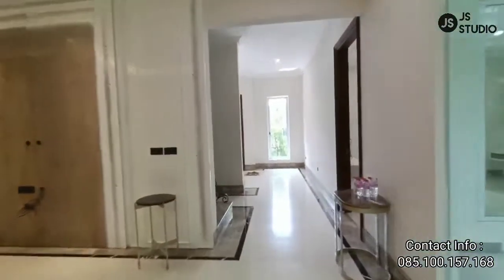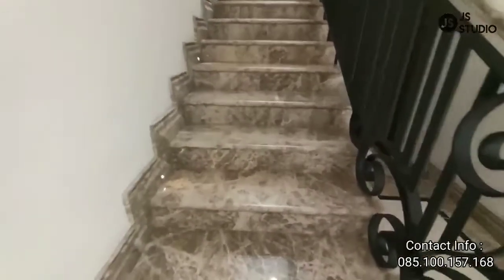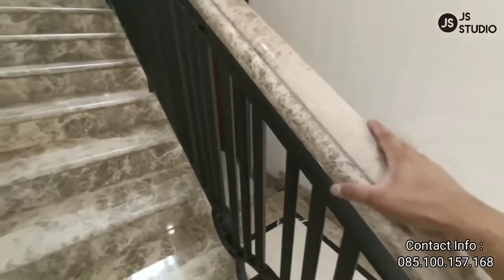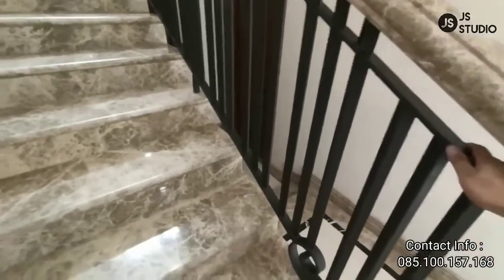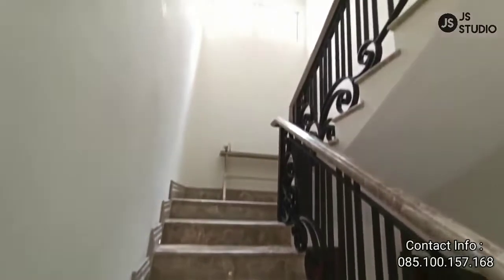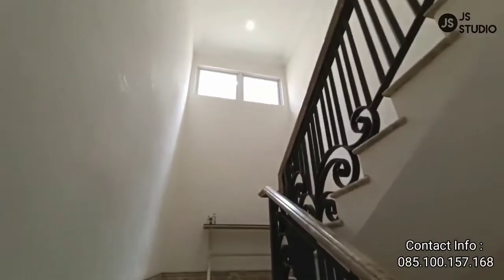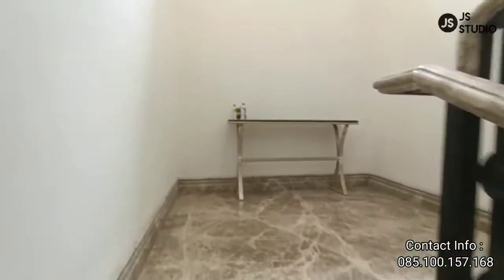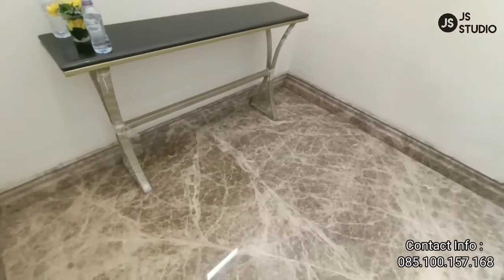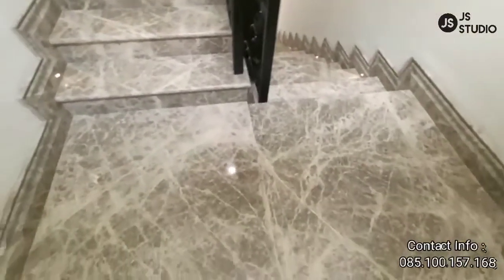Kita naik ke lantai dua. Lantai duanya ini memakai lantai granit — jadi bukan granit tile, tapi granit. Juga menggunakan keramik model-model keramik. Dan juga besinya ini besi solid. Di tangga ini juga sudah terdapat kaca ventilasi — jadi ketika pengap, ventilasi itu bisa dibuka. Ketika Anda naik di sini, terdapat ruangan untuk beristirahat di area tangga ini.